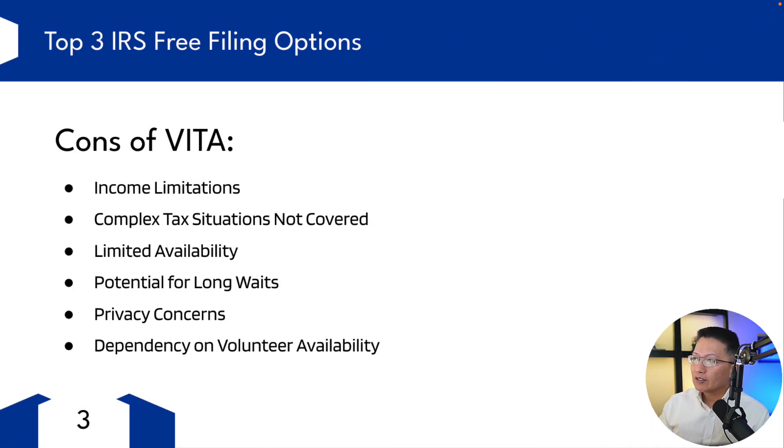Now let's go to the cons of VITA. There are income limitations — VITA services are primarily for people who earn $64,000 or less, persons with disabilities, the elderly, and limited English-speaking taxpayers, which excludes higher-income individuals.